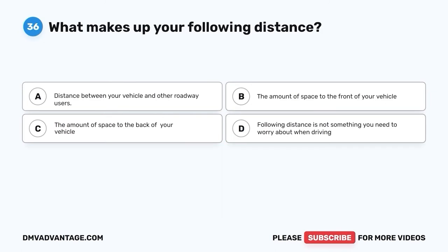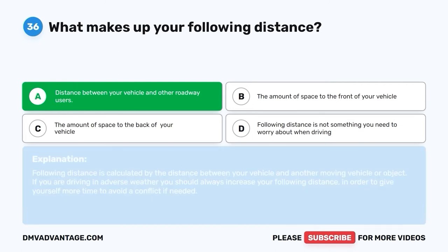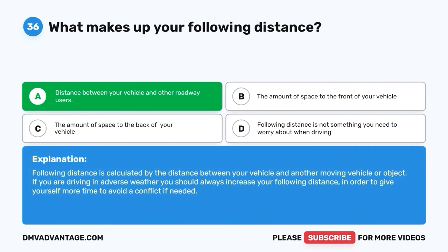Question thirty-six: What makes up your following distance? A. Distance between your vehicle and other roadway users. B. The amount of space to the front of your vehicle. C. The amount of space to the back of your vehicle. D. Following distance is not something you need to worry about. The correct answer is A. Following distance is calculated by the distance between your vehicle and another moving vehicle or object. If you are driving in adverse weather, you should always increase your following distance to give yourself more time to avoid a conflict.